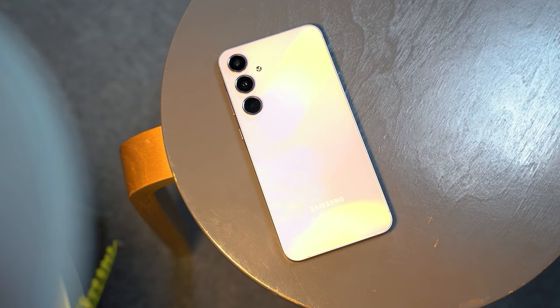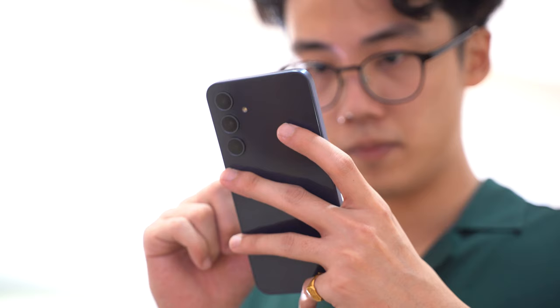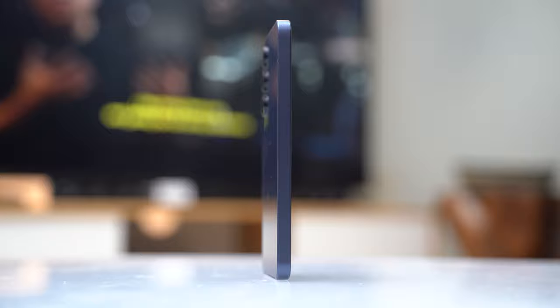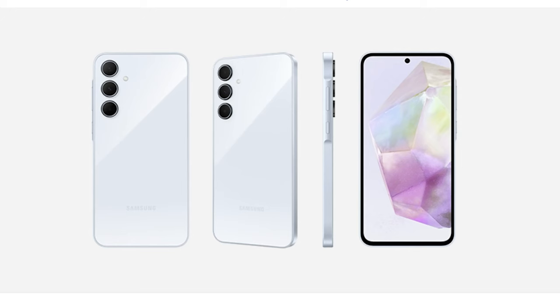This is the Samsung Galaxy A35 5G. You guys already saw its slightly more expensive brother in our last video featuring the A55 5G. Following in the vein of their more expensive flagship cousins, the Galaxy A35 5G features the updated, more flat-sided aesthetic seen in the S24 series. Our review unit is in its navy blue color option, but the A35 5G is also available in ice blue and lilac.